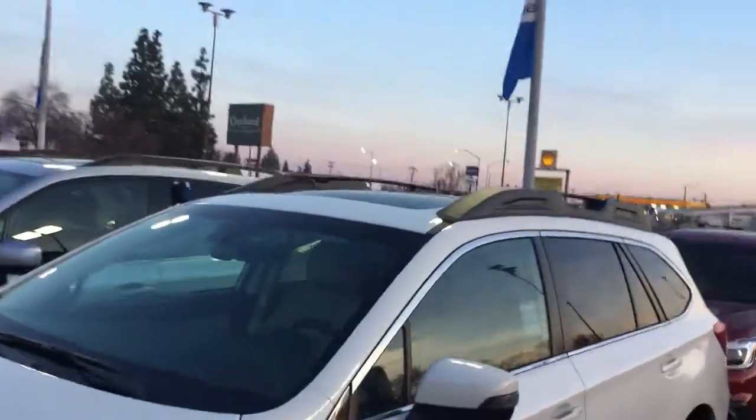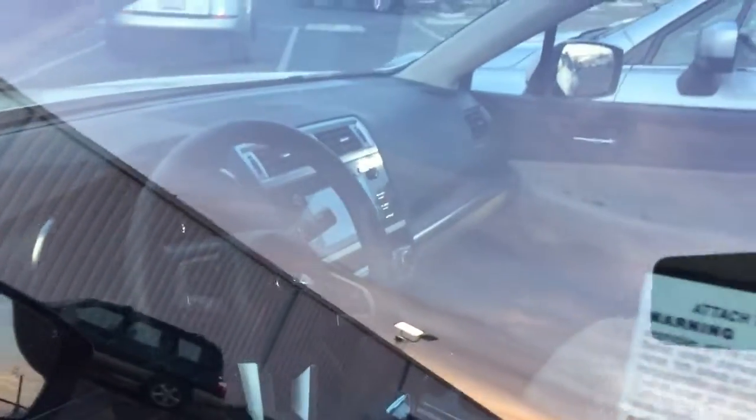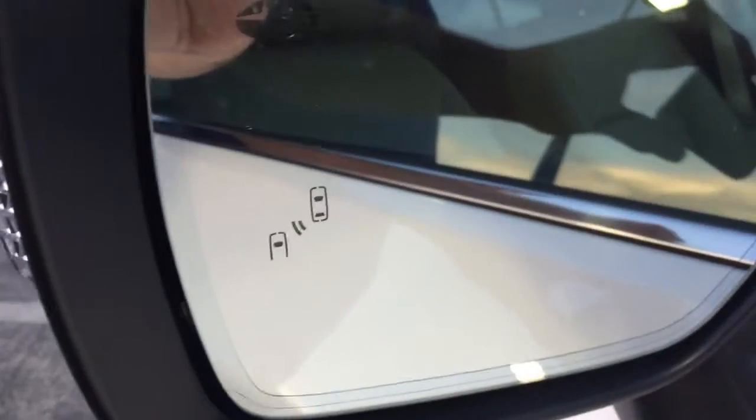It's got the iSight safety system, moonroof, leather interior — you see that? And they all have touch screen radios and backup cameras. This one has the adaptive cruise control and blind spot detectors right there in your side mirrors.